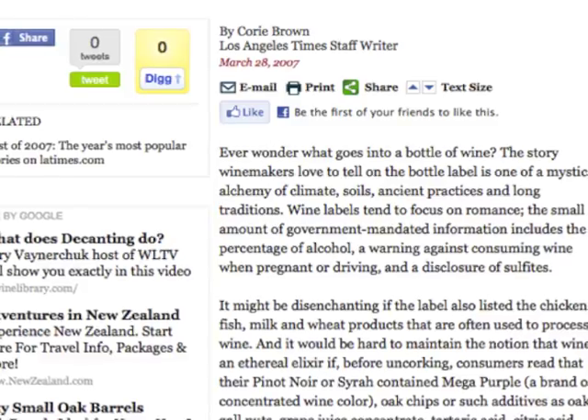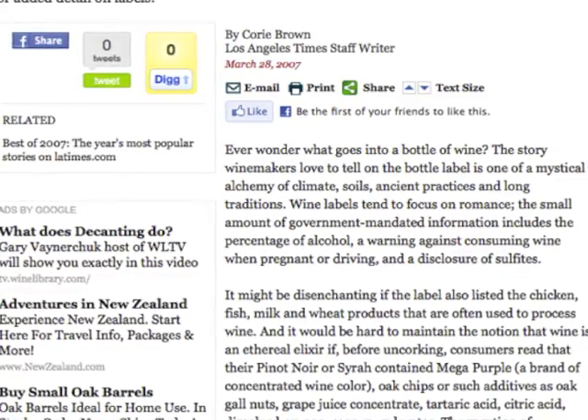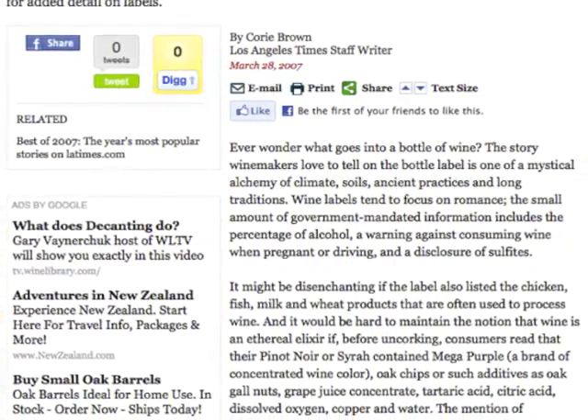How rampant do you think the use of Megapurple is in the industry? Well, the sad thing is that what I've heard — and I can't prove this — chemists and winemakers tell me that it's widespread. People are using it all over the industry, whether it's California, Washington, Oregon, or wherever. That means some fairly expensive wines, including thirty and forty dollar red wines, are going to have some Megapurple in them.